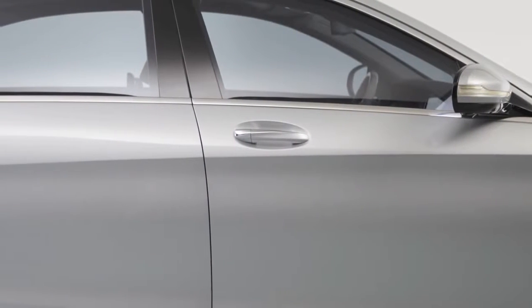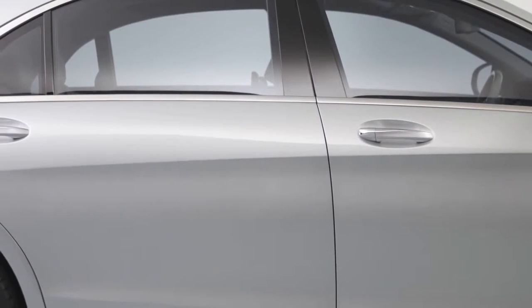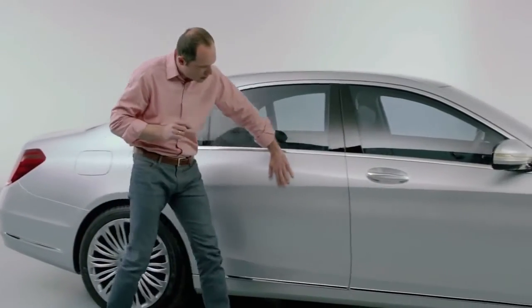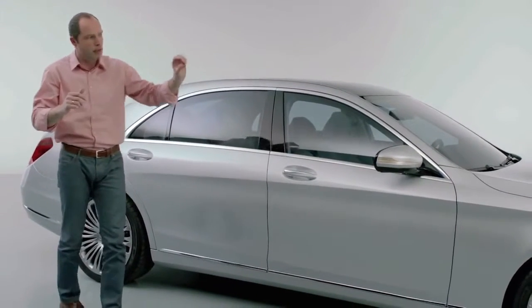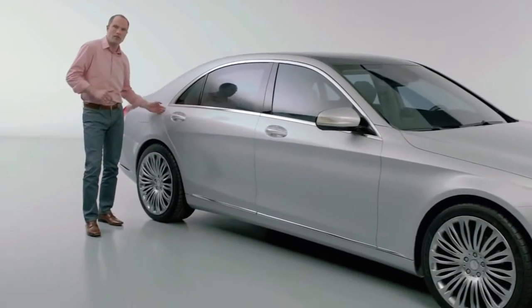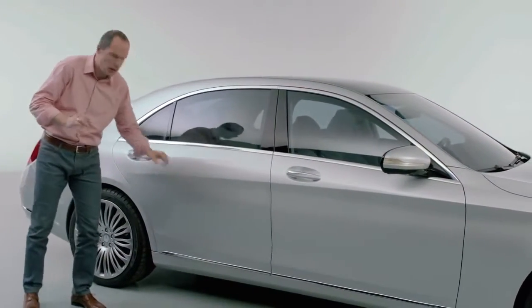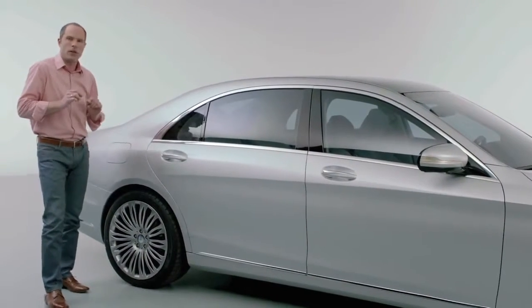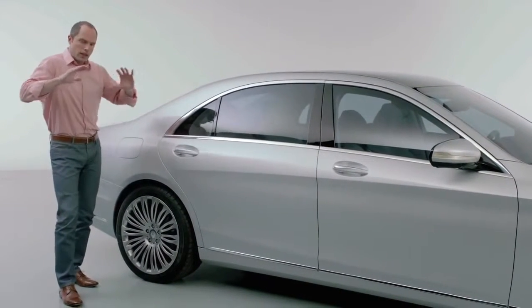Very round belt line. There is one line that really shows everything — we call it the dropping line. This is the line that starts at the front, where the highest point of the car is. It's actually there where the star is — that's the highest point. And from there, everything falls toward the rear end. As a contrast, there is a very subtle muscle — very soft, just a bone. This is a very precise sharp line, the tightest radius you can get out of aluminium. But this one, as a contrast, is much softer.